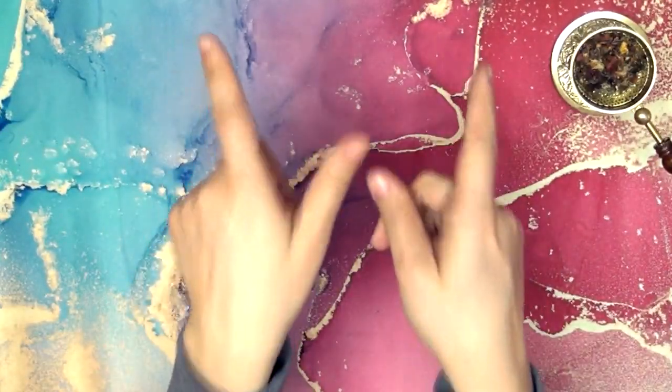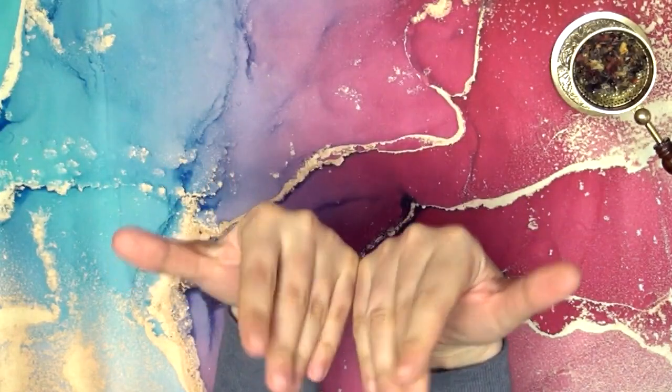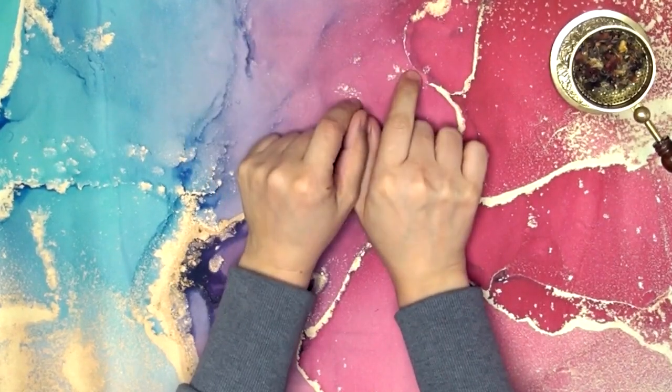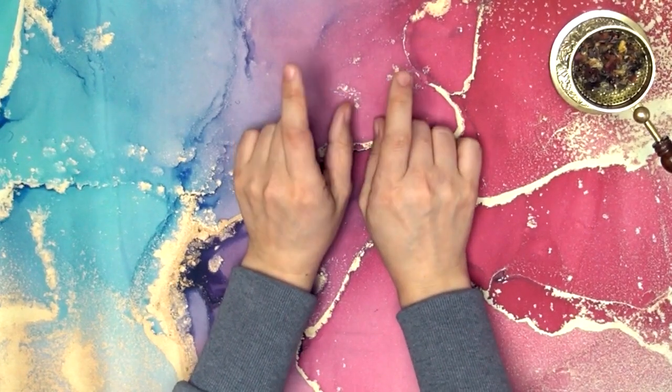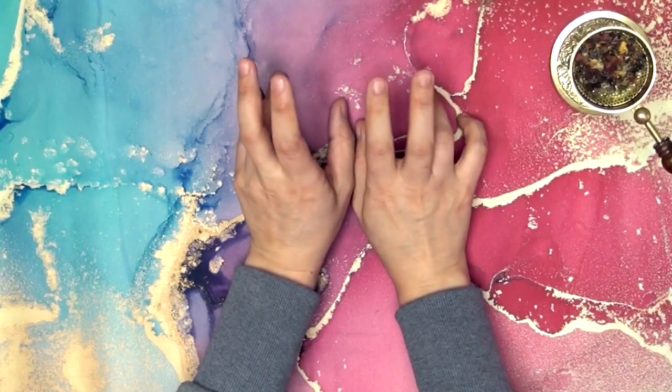Hello, all you wonderful creative people here on YouTube. My name is Ria and I welcome you to my artsy corner. Today we're going to have a little chat about my favorite art supplies for the year of 2022. So let's get right to it, shall we?